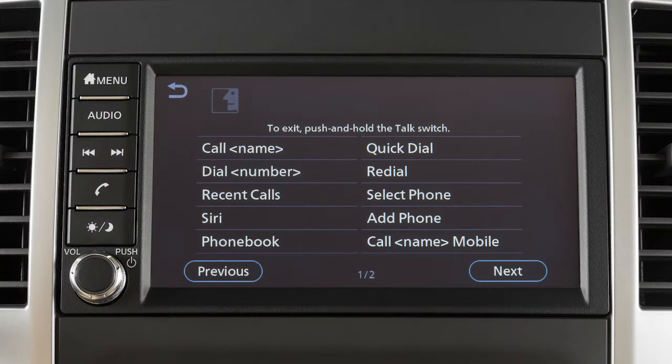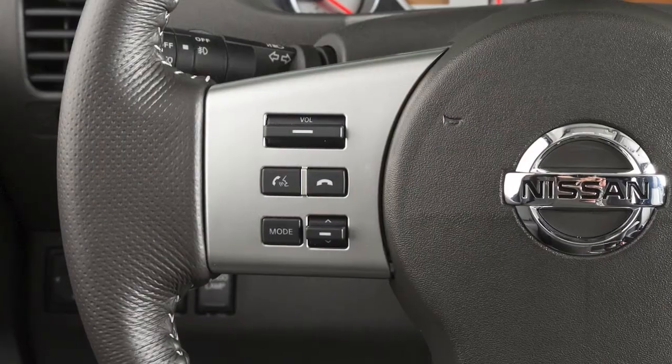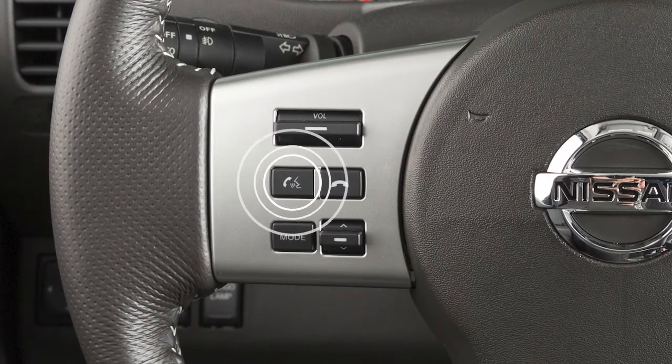When speaking a command, wait until the system tone sounds and the face icon on the display changes. Begin speaking within 5 seconds after the tone. Speak in a natural voice without pausing between words. You can push the talk switch to skip prompts at any time.